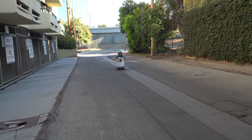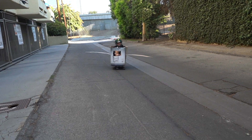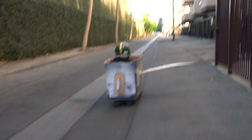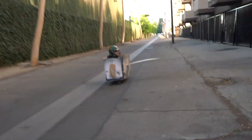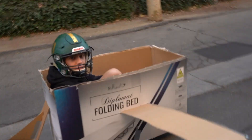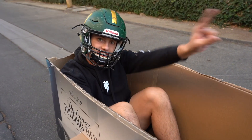All right, take off in three, two, one! Oh my gosh, that was pretty good — you guys see me wobble there? I almost took flight! We need to go a little bit faster. I think I'm gonna take flight. All right, Josh, get down there.